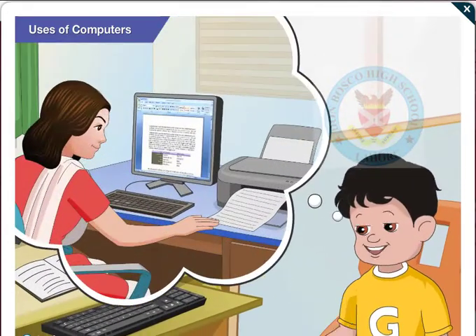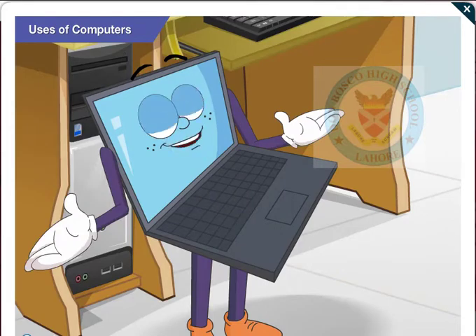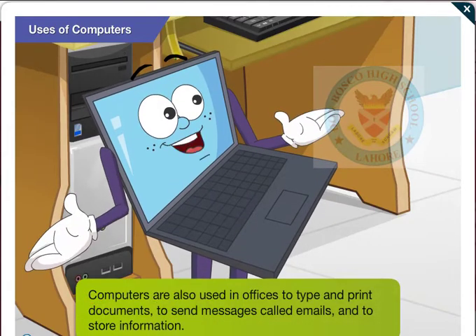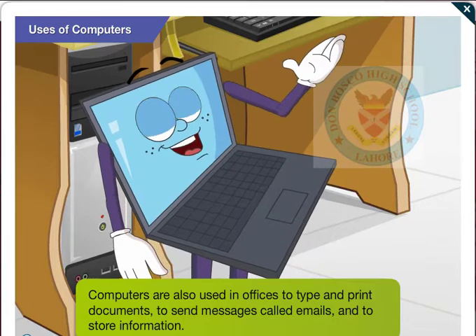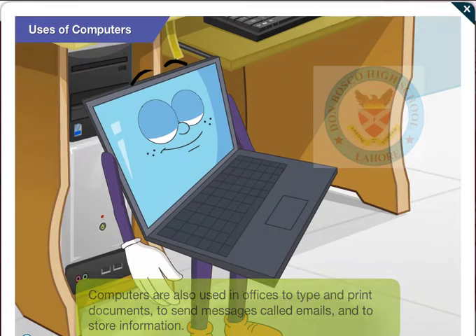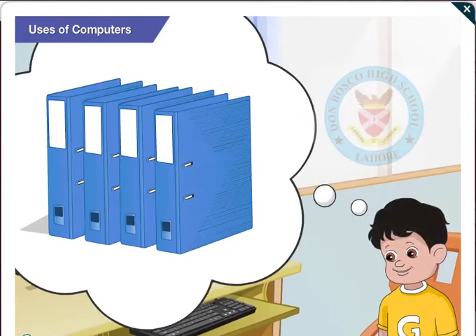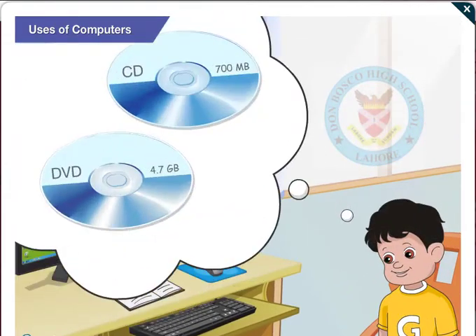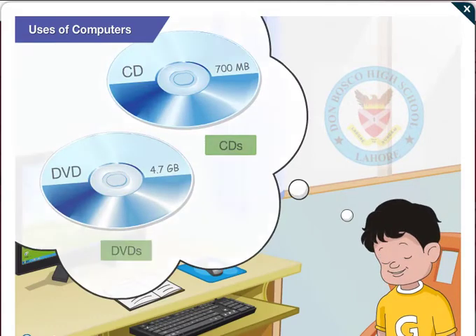My mother also has a computer in her office. Yes Goggle, in offices, computers are used to type and print documents, to send messages called emails, and to store information. Earlier, the same information was stored in bulky files. But today, CDs and DVDs are used. They help to save a lot of space.